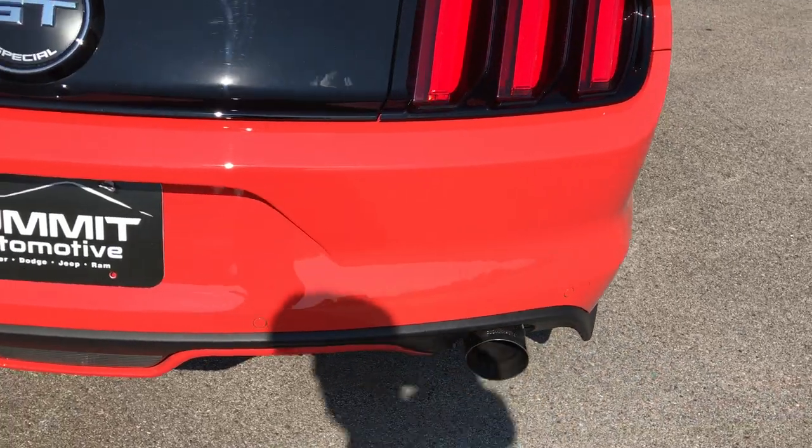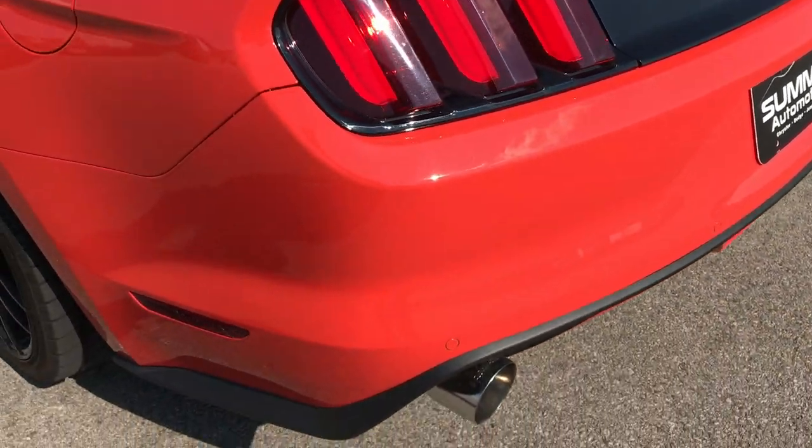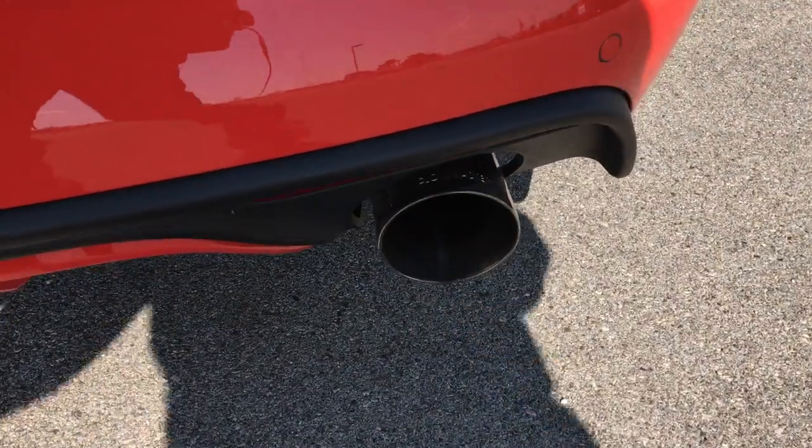The rear bumper is in excellent condition as well — no dents, dings, scuffs, scrapes, or cracks. It does have Flowmaster dual exhaust, and it sounds really good.